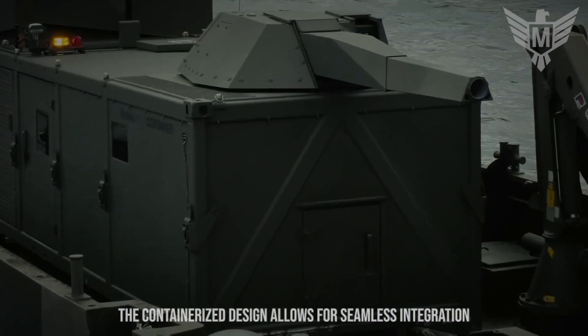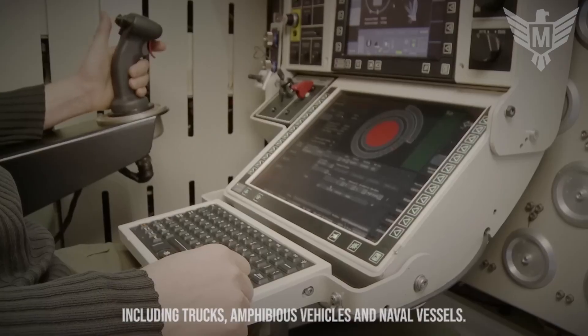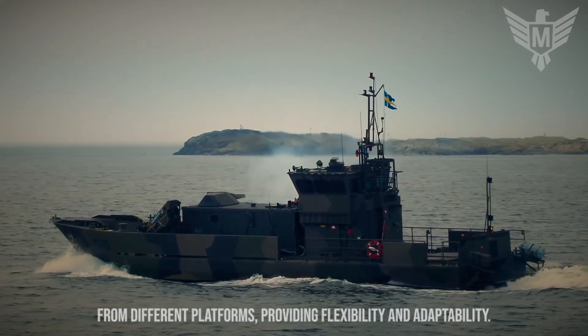The containerized design allows for seamless integration with a wide range of military vehicles, including trucks, amphibious vehicles, and naval vessels. The modular nature of the system enables it to be easily installed and removed from different platforms, providing flexibility and adaptability.